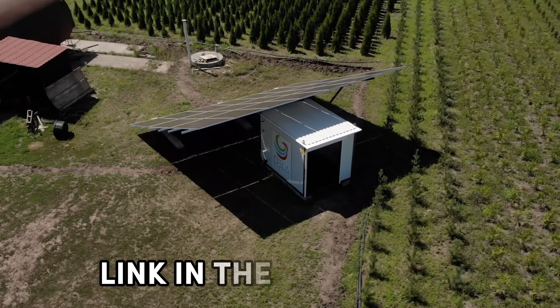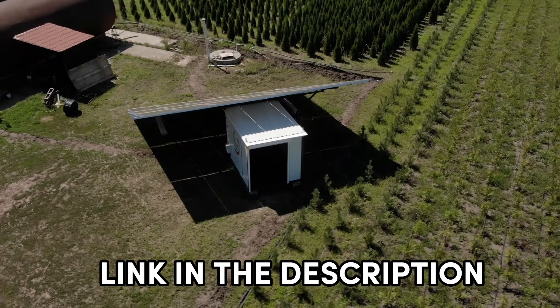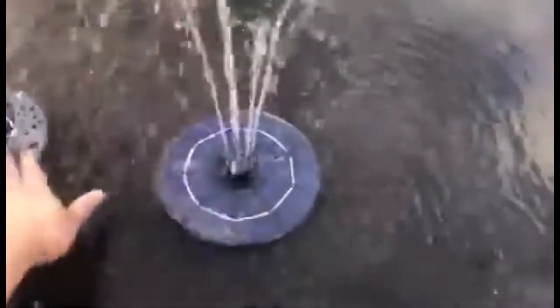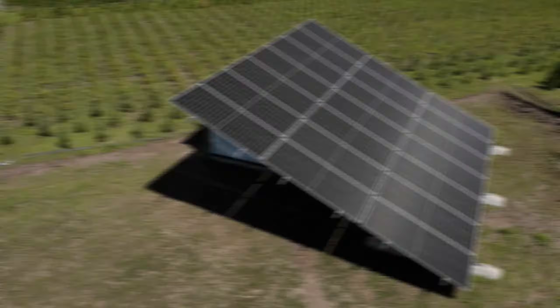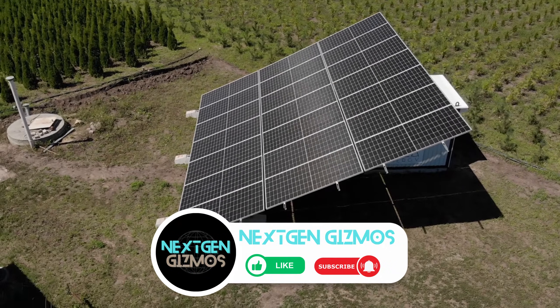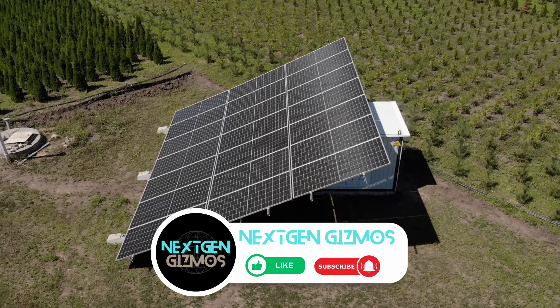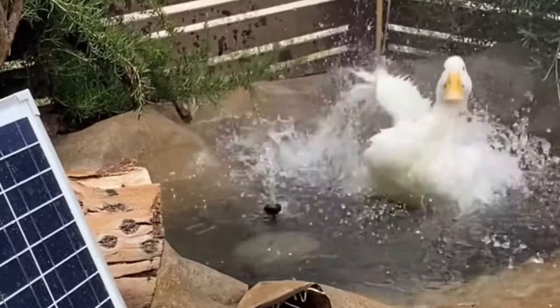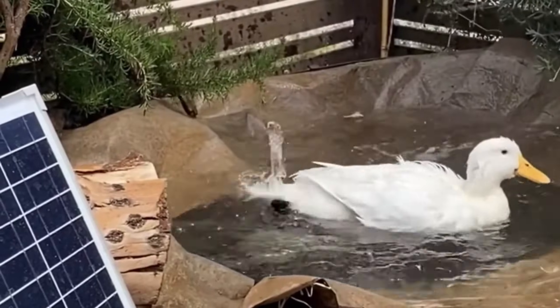Links to find the best prices on all the products mentioned in this video will be in the description below, so you can snag one for yourself. Whether you're a gardening enthusiast or just want a fuss-free way to keep things flowing, these solar-powered water pumps might just be what you've been looking for. So kick back, relax, and let's chat about the solar-powered magic happening in your garden. Ready to make a splash? Let's dive into it.